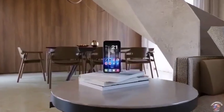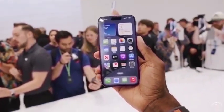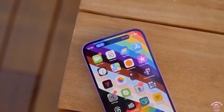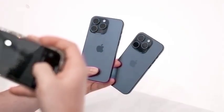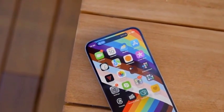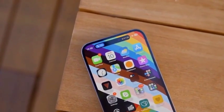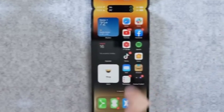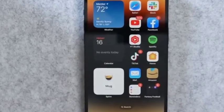Alongside the main lens, the iPhone 16 Pro is expected to feature a 48-megapixel ultrawide lens. We delve into the advantages of a high-resolution ultrawide lens, including improved image quality for expansive shots and greater flexibility in capturing wide scenes. We also look at how this upgrade compares to the ultrawide lenses of previous iPhone models.